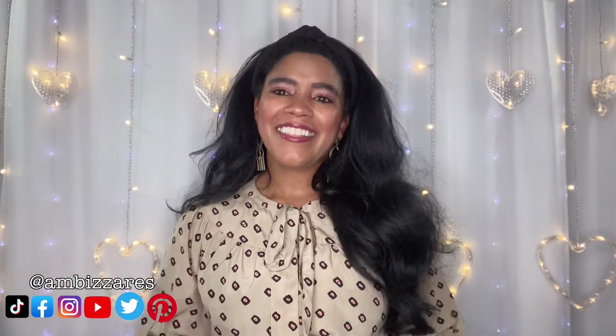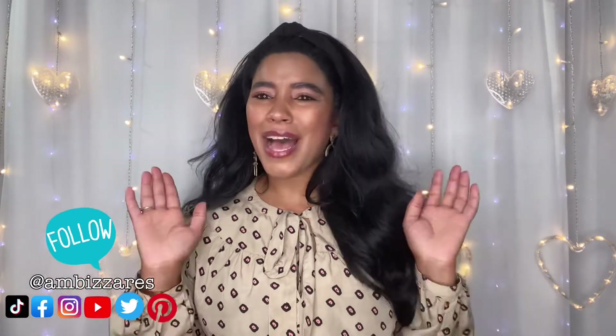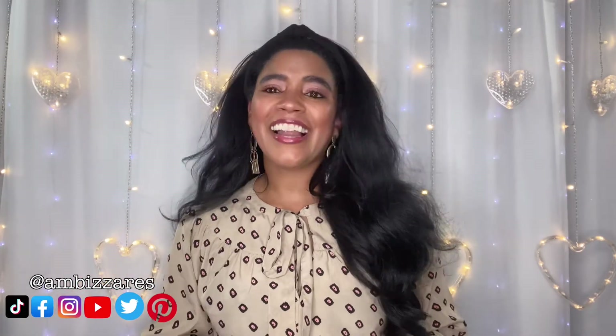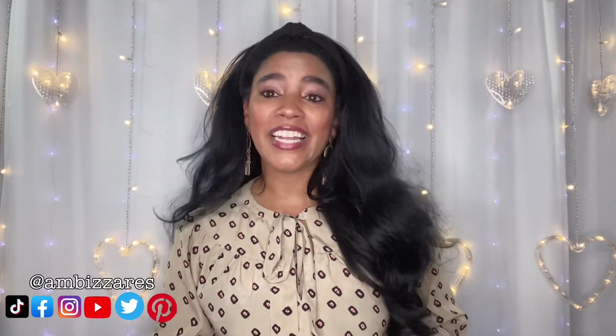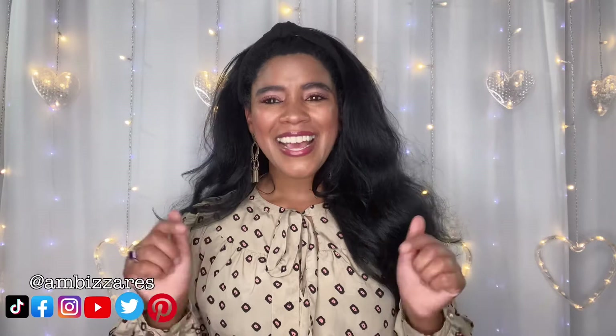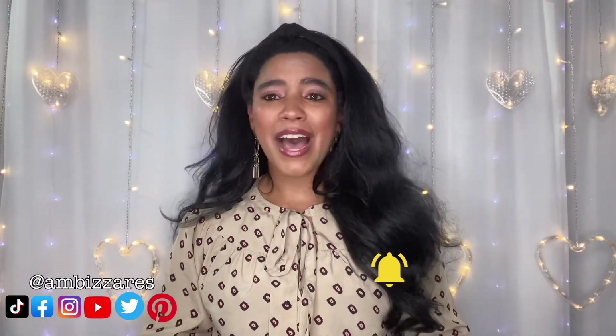What's up, gorgeous people? This is Zambazar's DIY and other stuff. My name is Amber Meeks. If you're new here, welcome — I'm so happy you found my channel. I like to do fashion and craft DIYs and all kinds of other fun stuff. So if you like this video, please consider hitting that subscribe button and clicking the notification bell so you don't miss any time I upload a video.